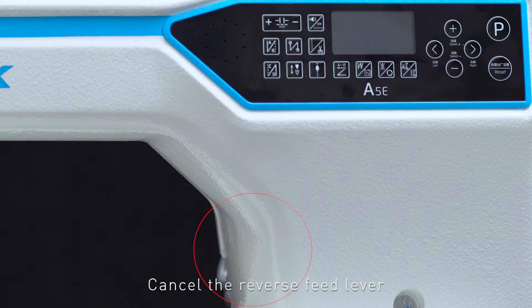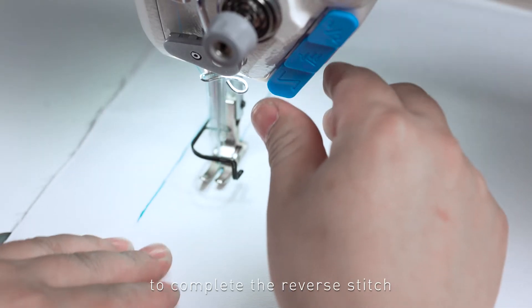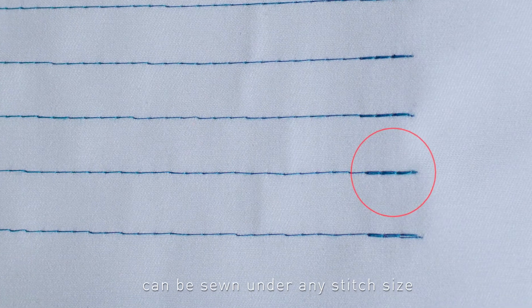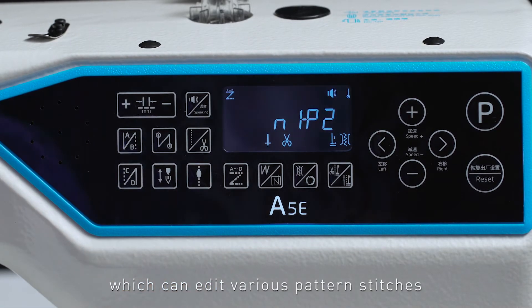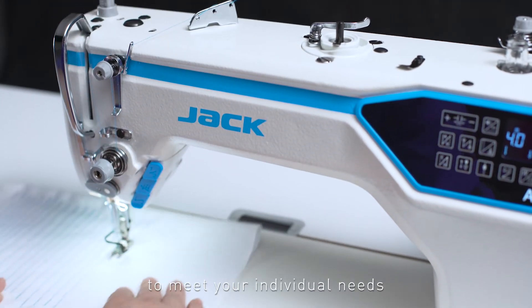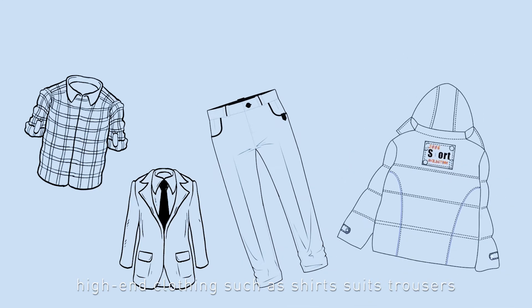Cancel the reverse feed lever — lightly press the reverse feed button to complete the reverse stitch, and perfect reverse stitches can be sewn under any stitch size. It also has a pattern sewing function which can edit various pattern stitches according to different requirements to meet individual needs, presenting perfect sewing quality for high-end clothing such as shirts, suits, trousers, and down jackets.